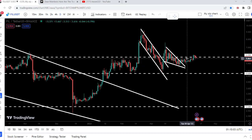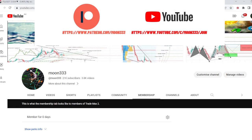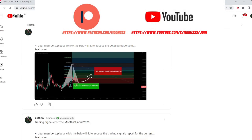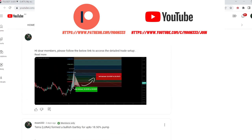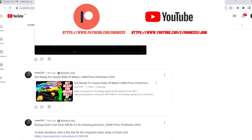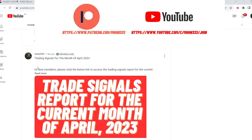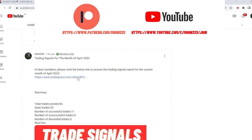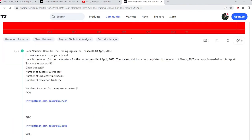But before starting this analysis, if you are not subscribed to my channel then do subscribe. For more trading signals you can also join me and support me as a YouTube member or as a Patreon member, because here I am sharing different trading signals for you. You can find a link to join me in the video's description. If you would like to see how my trading signals work, I have also shared the link for the trading signals reports in the video's description.